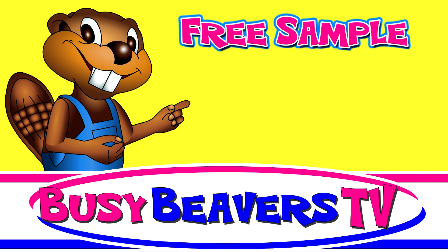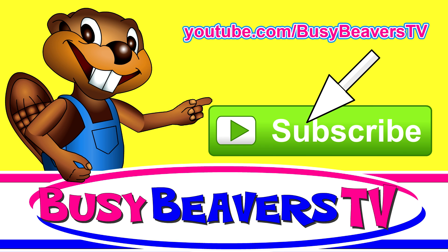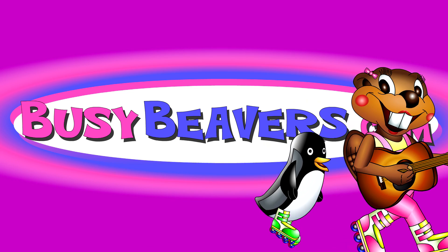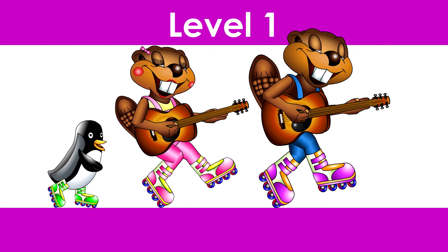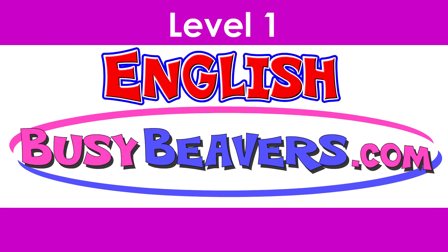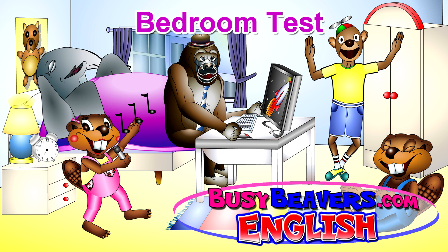This clip is a free sample. You can watch the full video at youtube.com/BusyBeaversTV. Lesson 34: Bedroom Test.